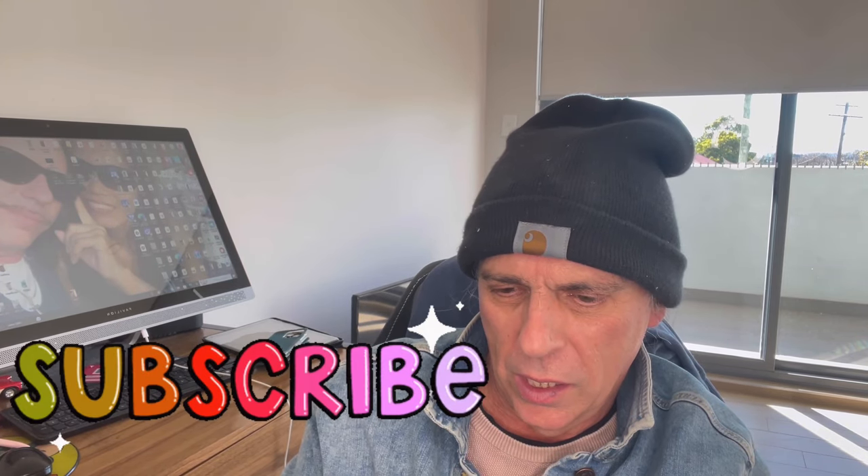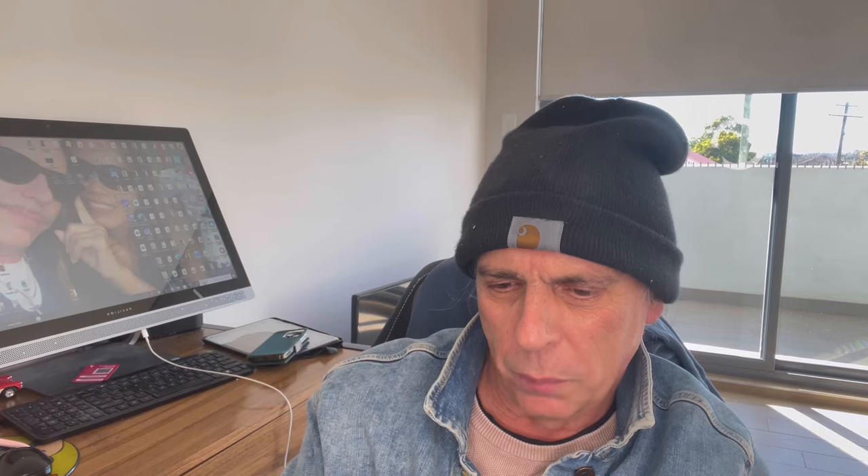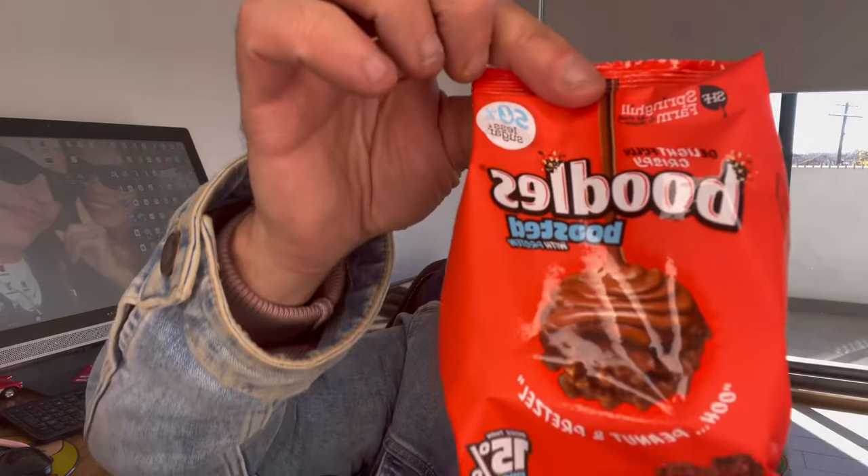Today we're just gonna do a quick video on a chocolate that I hadn't tried before. They're called Doodles, boosted with protein — peanut pretzels — and they're lightly crispy, 15% protein. That's been there in the packet.